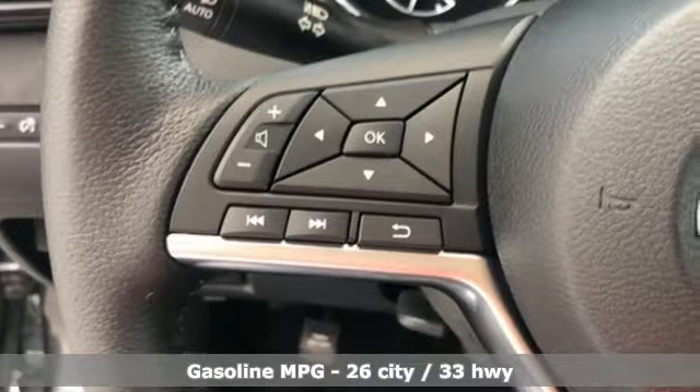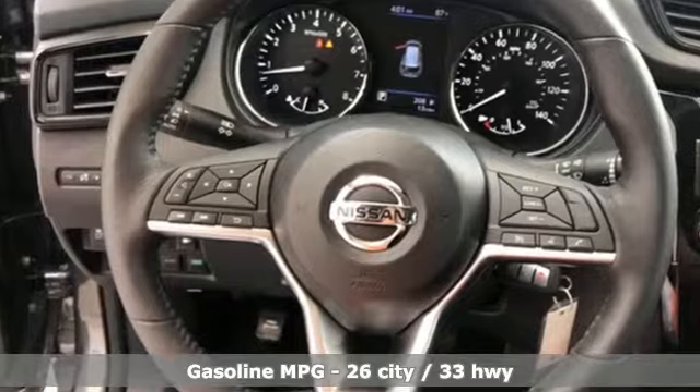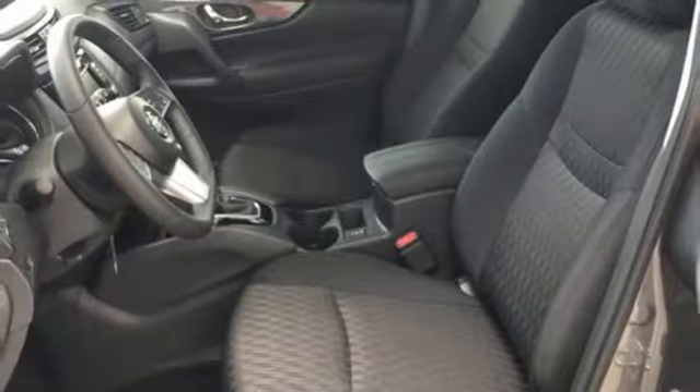It comes with the features you need, and better yet, want. Inline four-cylinder engine, front heated bucket seats, streaming audio, leather steering wheel, power heated mirrors.